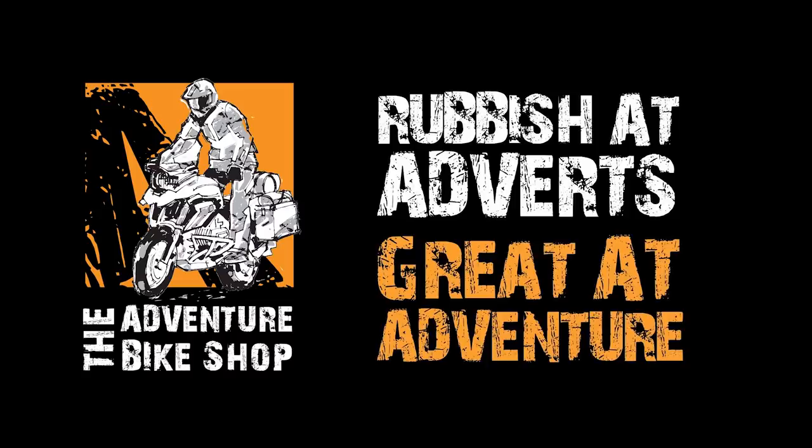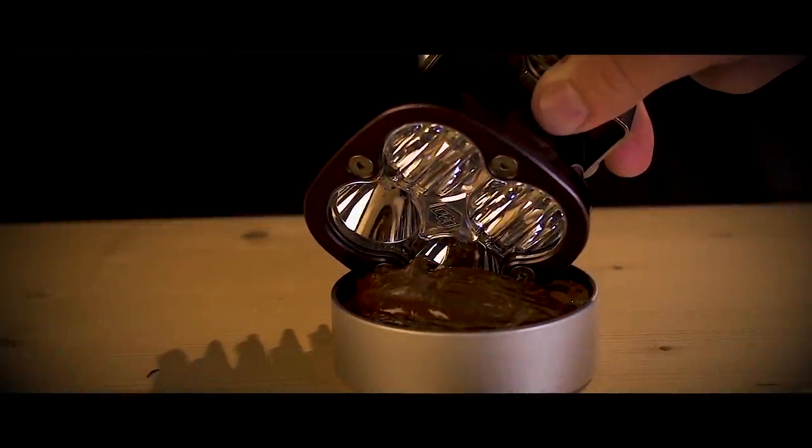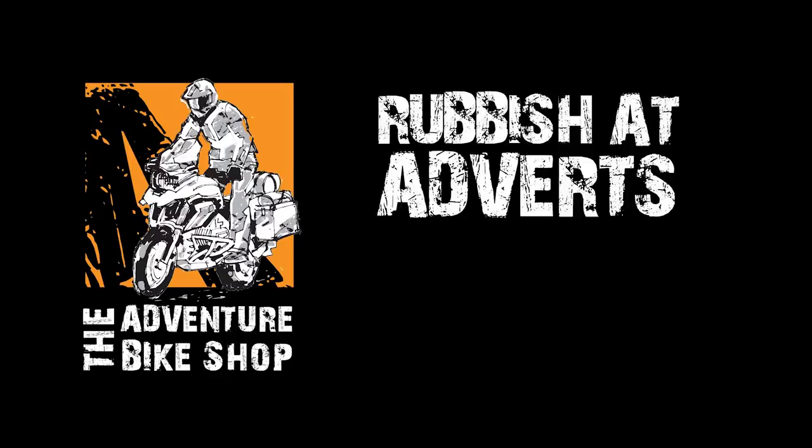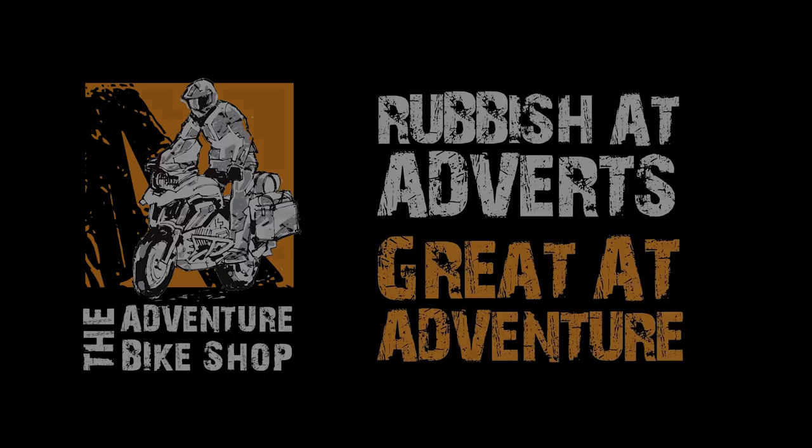Hi, my name is Gary Smith. I'm proud to be one of the Metal Mule ambassadors. I've been using Metal Mule panniers for several years now and find them definitely the best on the market. They're strong, robust — they've saved me a number of times when I've fallen off the bike. They're waterproof and easy and secure to use on a day-to-day basis.